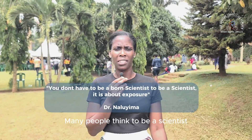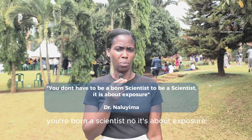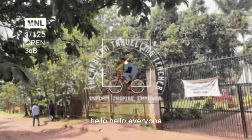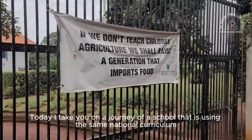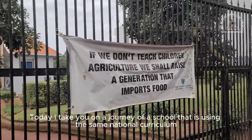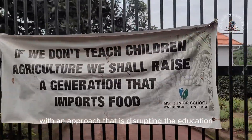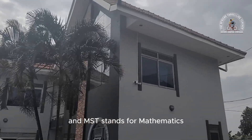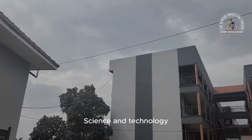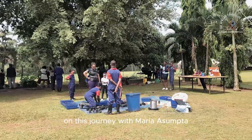Many people think to be a scientist, you are born a scientist. No, it's about exposure. Hello, hello everyone. Once again, welcome back to the African Travelling Teachers YouTube channel. Today I take you on a journey of a school that is using the same national curriculum with an approach that is disrupting the education ecosystem in Uganda. MST stands for Mathematics, Science and Technology. Please come with me on this journey with Maria Sumter.